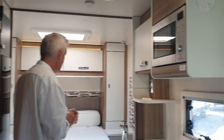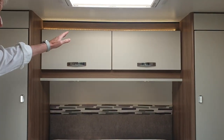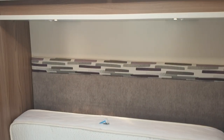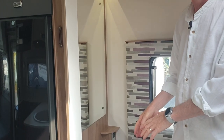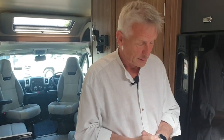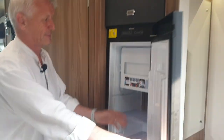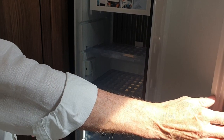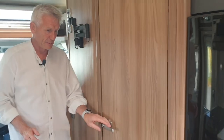Coming into the rear, what we've got here is an island bed which does actually extend out. There's mood lighting above as well. There's a wardrobe on either side — well, it's actually more her wardrobe than his! And looking after her, there's also a vanity mirror, power socket and a light switch. There's a divider cantilever curtain that comes across for privacy. Also part of the kitchen — there's a large fridge freezer just here.